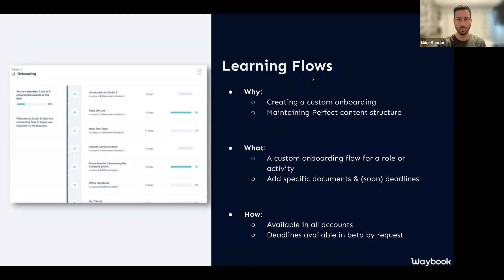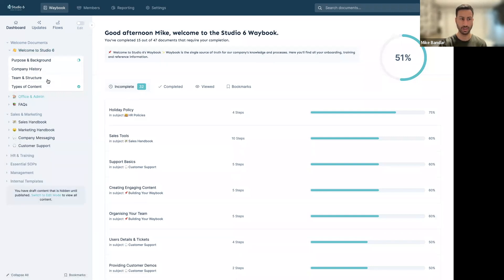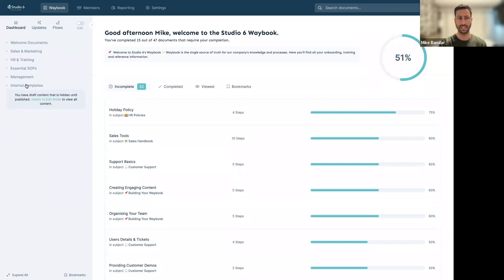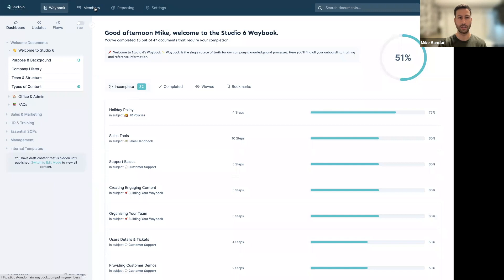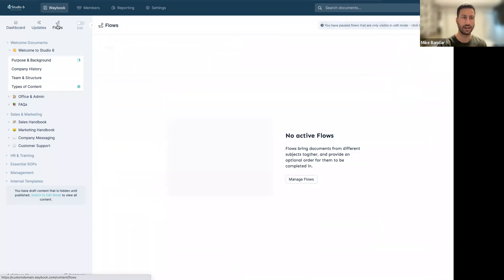Let me show you what it looks like. Here in a Waybook account you can see our subjects and documents, organized into six different categories. If I add somebody I can choose exactly what they have access to. But what if we're onboarding someone into sales and marketing and we want them to do sales before marketing, or vice versa? That's where you jump into flows.